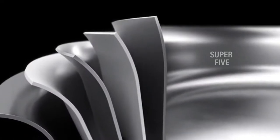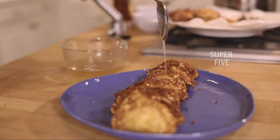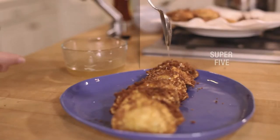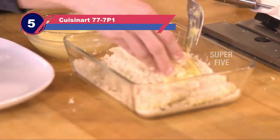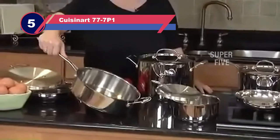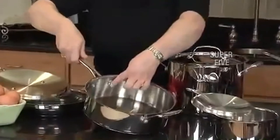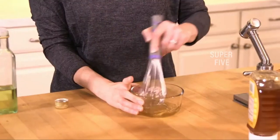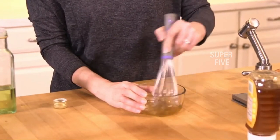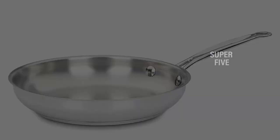If you're intrigued by a complete set, we've put together the best stainless steel cookware sets to help you choose. Number 5: the Cuisinart 77-7P1 Stainless Steel Pots and Pans. If you don't have the budget for a high-end set of cookware, this collection will fit your budget while it looks good on your stove. The pans have a mirrored finish inside and out and an encapsulated base for even heat distribution. These can be used on all cooking surfaces.